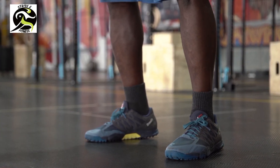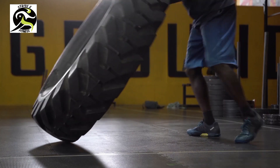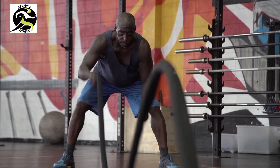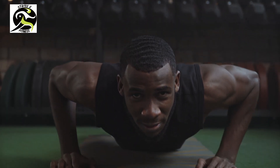Congratulations, you've completed our seven day beginners workout challenge! I hope you feel stronger, fitter, and more confident. Remember, fitness is a journey, not a destination, so keep up the hard work and never give up on yourself. For the remaining 23 days of the month, we'll alternate between the circuits we've done so far, focusing on different areas of your body each day.